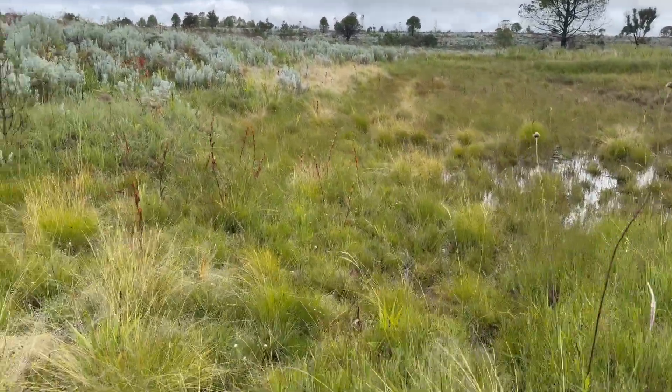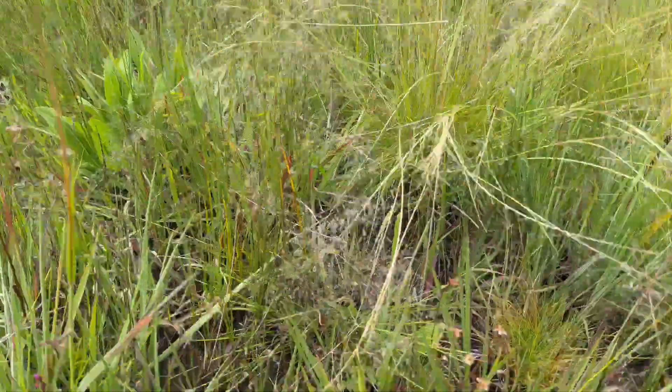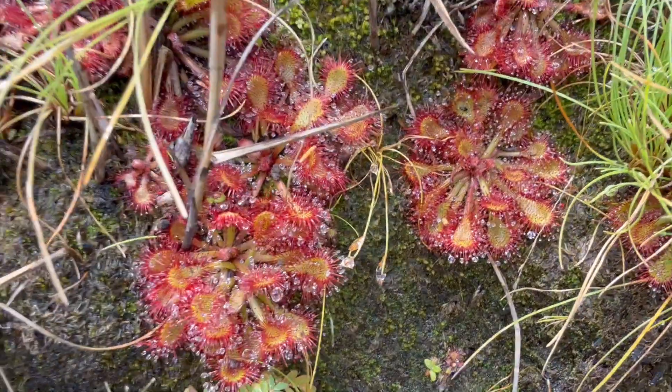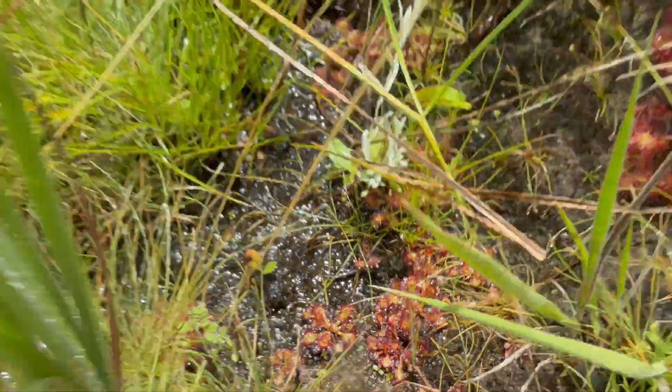This site is a lot more gentle in slope, so I'm finding a different set of species here. Here's another new one — a large rosetted species. This one's just so cool. Probably my favorite one from this trip.